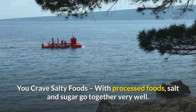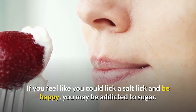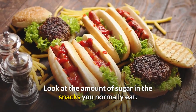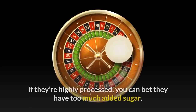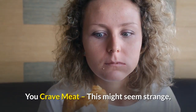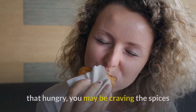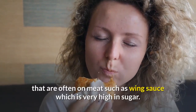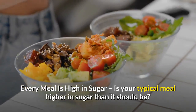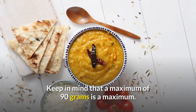You crave salty foods — with processed foods, salt and sugar go together very well. If you feel like you could lick a salt lick and be happy, you may be addicted to sugar. Look at the amount of sugar in the snacks you normally eat — if they're highly processed, you can bet they have too much added sugar. You crave meat — if you crave meat when you're not really hungry, you may be craving the spices often on meat, such as wing sauce, which is very high in sugar.